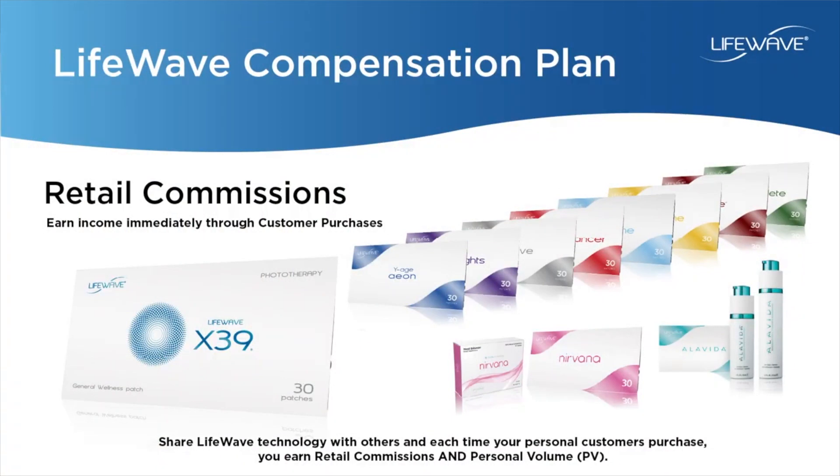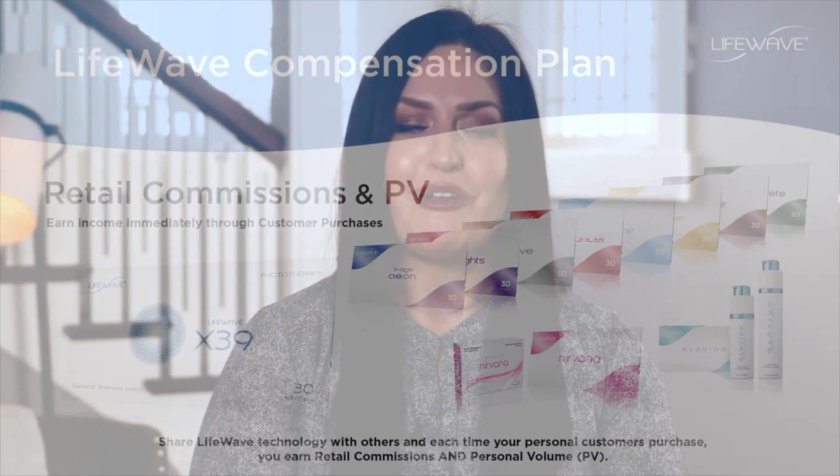With retail commissions — the first way that you can earn — when you sell products to customers, there are two ways that you earn. Immediately when any of your customers purchase a product, you receive a retail commission. You also receive PV, which represents purchases by you and your customers that you need in order to earn additional commissions.